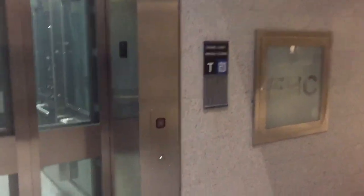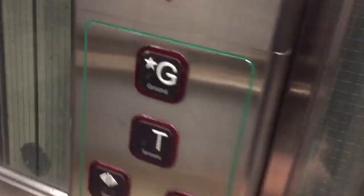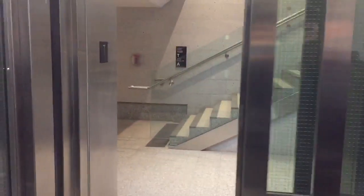This is an elevator located in the PATH network in Toronto, Ontario near Union Station. This looks like a subway elevator. We'll do a round trip.